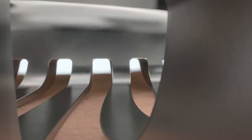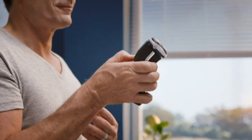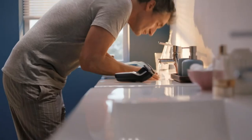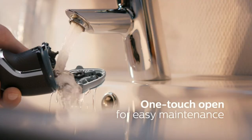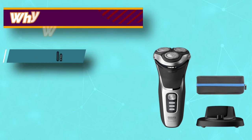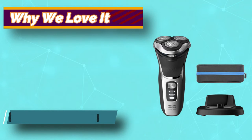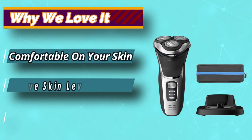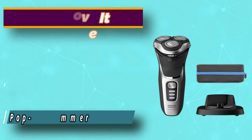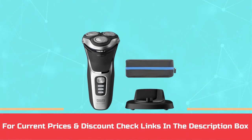This Philips Norelco model has 3 rotary heads with 27 self-sharpening blades that cut facial hair just above skin level for a gentle and non-irritating shave. The rotary head has 5 pivoting directions, which automatically adjust to the curves of your face as you shave. This shaver has a powerful lithium-ion battery that fully charges in an hour and lasts for 60 minutes or roughly 20 shaves. For current prices and discounts, check the links in the description box.